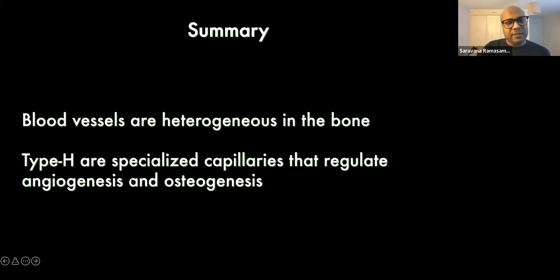To summarize: blood vessels are highly heterogeneous in bone. We need to understand the different types of blood vessels present, which endothelial cell subtypes help hematopoiesis or bone formation, and which subtypes are connected to different physiological functions of bone. We have identified type H vessels as specialized capillaries that regulate angiogenesis and osteogenesis, and reactivating them in aged animals could allow regrowth of bone.